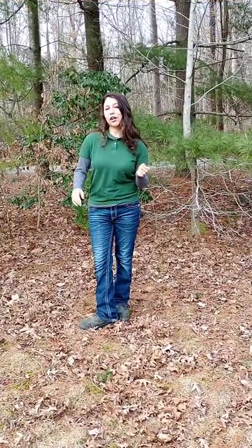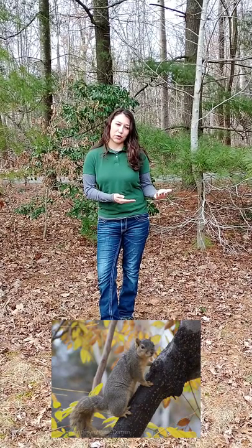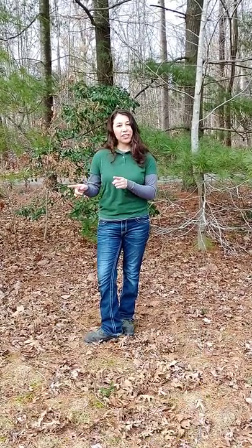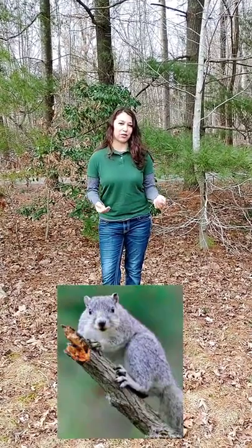Tree squirrels are squirrels whose primary living is up in the trees — that's where they nest and raise their young. When we talk about tree squirrels, we're talking about four different types in the mid-Atlantic area: flying tree squirrels, gray tree squirrels, fox tree squirrels, and if you live out on the Eastern Shore, even a subspecies called the Delmarva fox squirrel. So those are the three to four main ones you're going to see in the mid-Atlantic area.